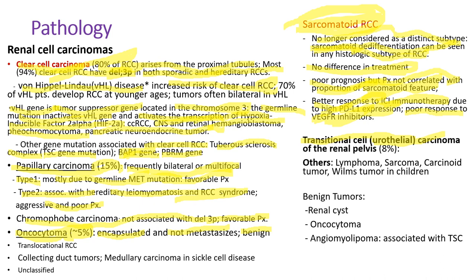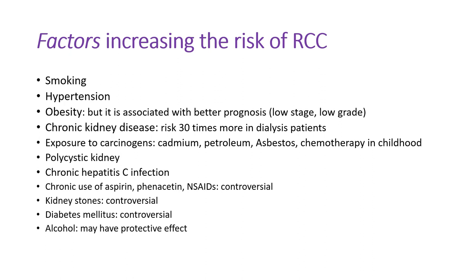Transitional cell carcinoma, also called urothelial carcinoma, arises from the renal pelvis — it's like bladder cancer, and it's a whole lot different. Benign tumors include oncocytoma, as discussed, and angiomyolipoma, which is associated with tuberous sclerosis complex.